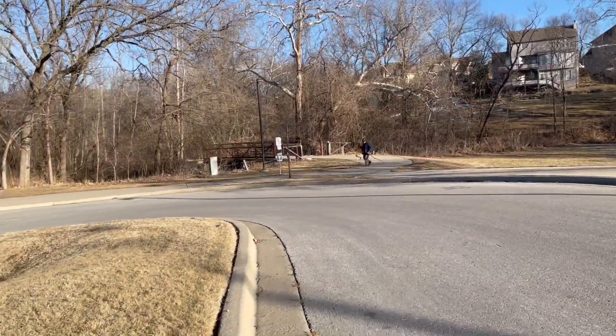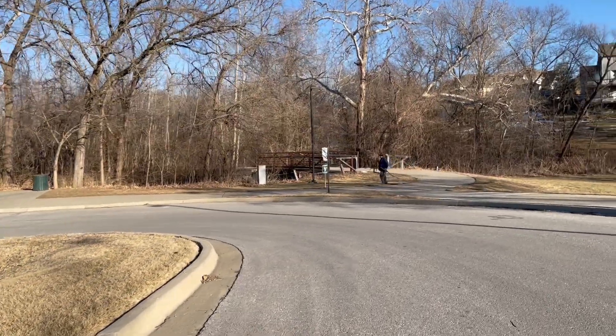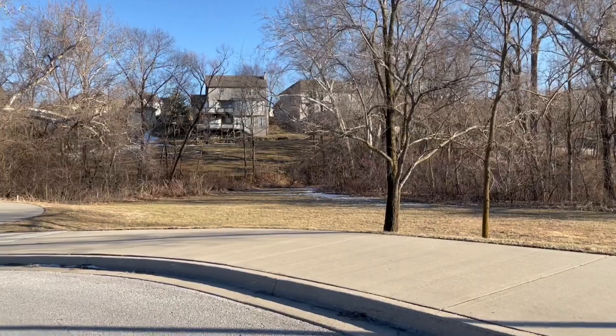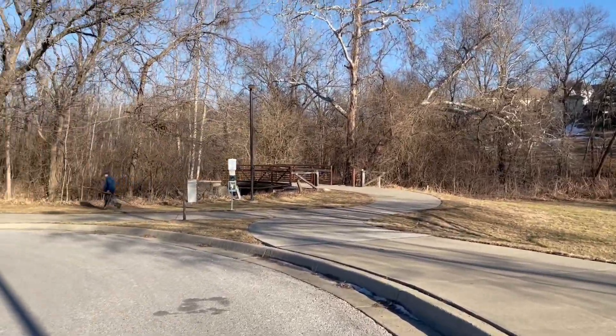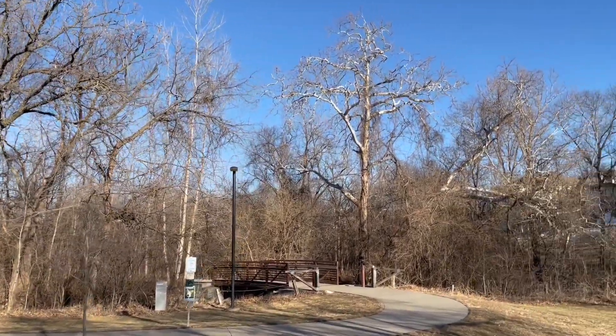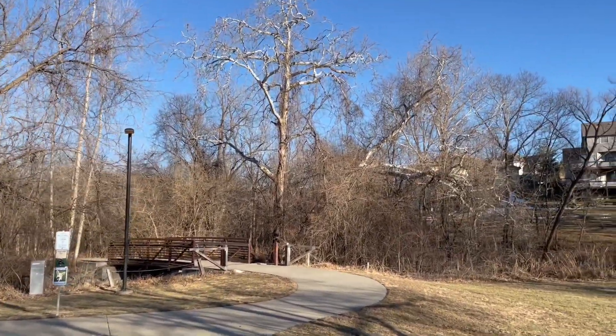After three hours of driving, we arrived here at Amity Woods Nature Trail. This is right behind the shopping area of where we are going, so this is not an extra drive for us. We wanted to start with our hiking adventure — that way, when it's time to go shopping, we wouldn't be thinking about any other things.